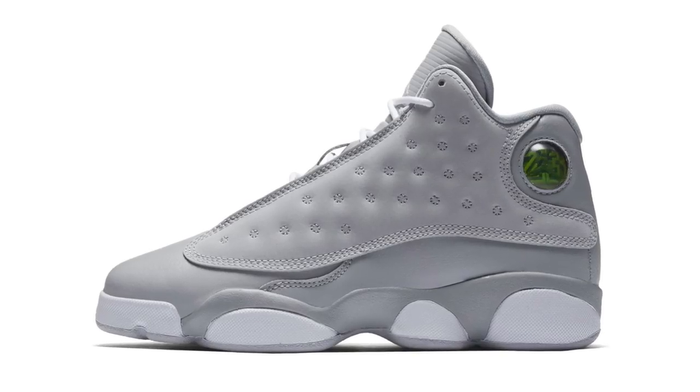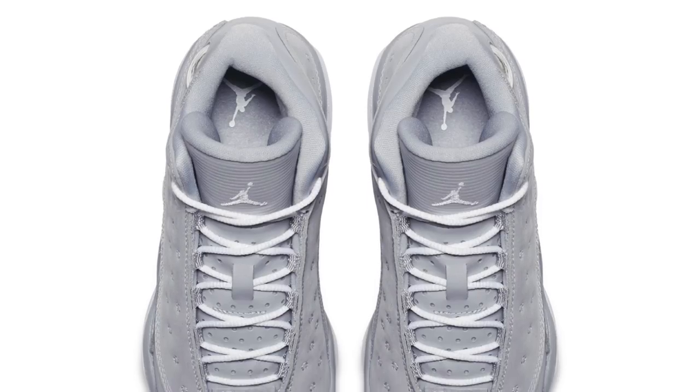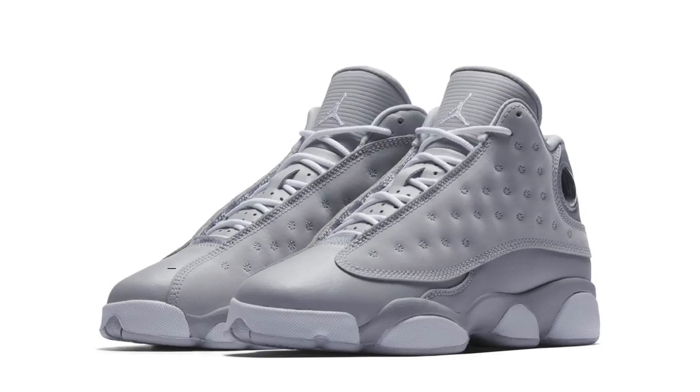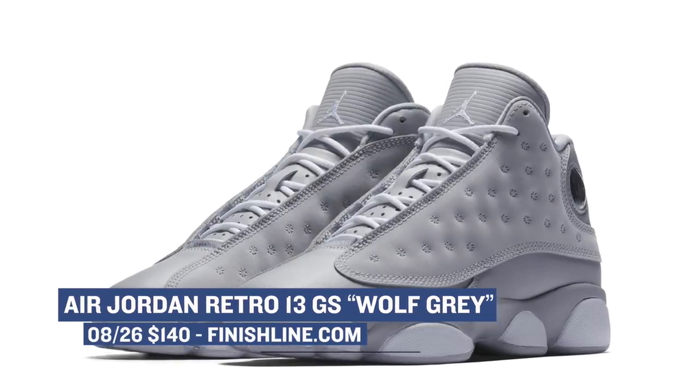Talking about Saturday, we have a release that I don't think many of us — myself included — even expected to come from Jordan Brand. The shoe I'm talking about is the grade school version of the Air Jordan 13 in the Wolf Gray colorway. We all know the Air Jordan 13 has been getting some love this year and this fits right along in that line. Those will cost the grade school folks $140.